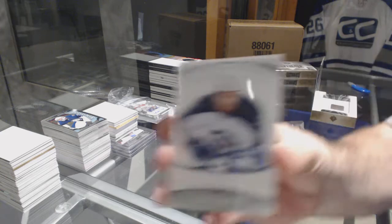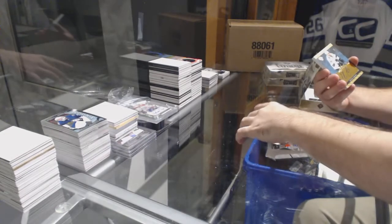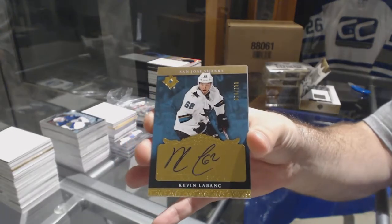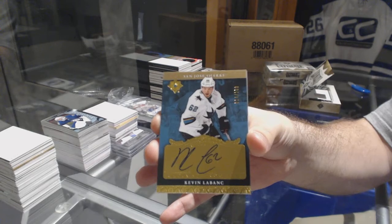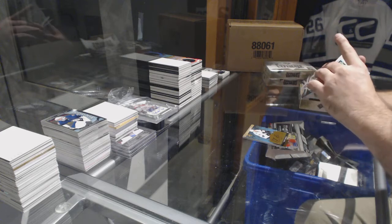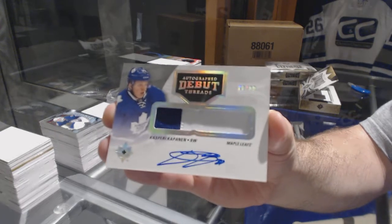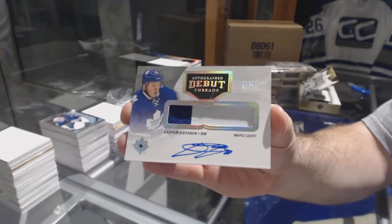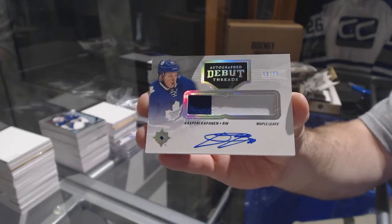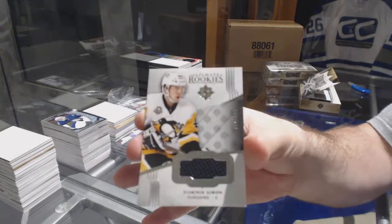We've got an ultimate introduction Kyle Connor for the Winnipeg Jets. For the San Jose Sharks, $199 Kevin LeBonk. For the Maple Leafs, number two, $299 debut threat patch auto Kasperi Kapanen. And for the Penguins, Dominic Simon, $249.